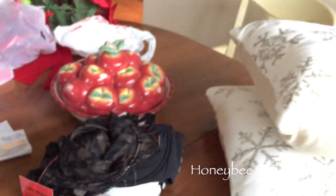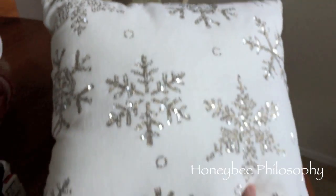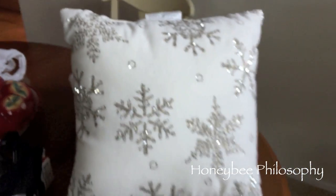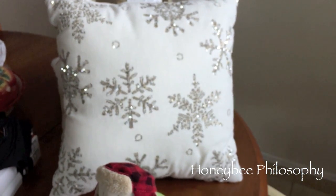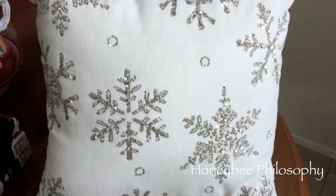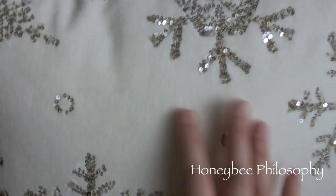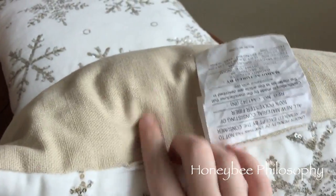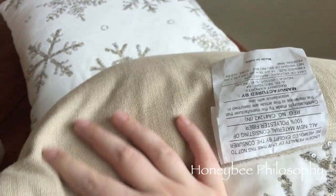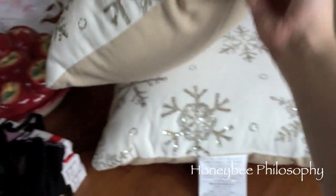My Target pillows came in and I'm really excited — I got these on sale, 25% off. They are going to go on my sofa in my living room. They have silver sequins, really pretty, and then a very soft cottony material with a tweed-like back that matches my sofa really well. I got two of those.